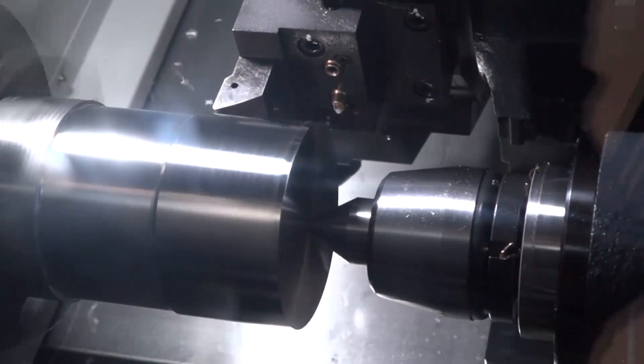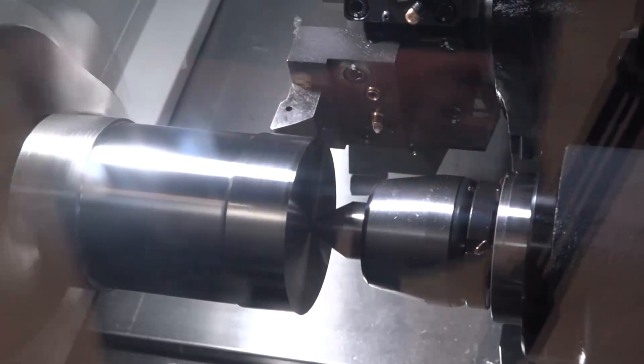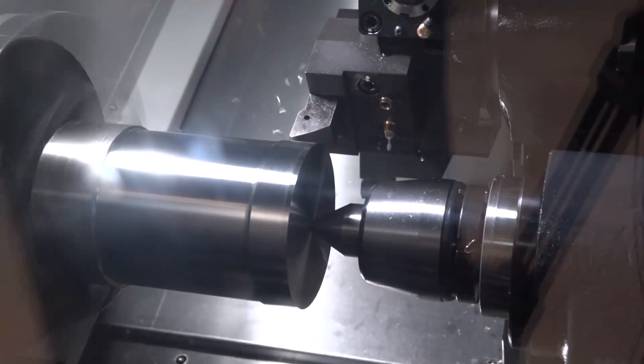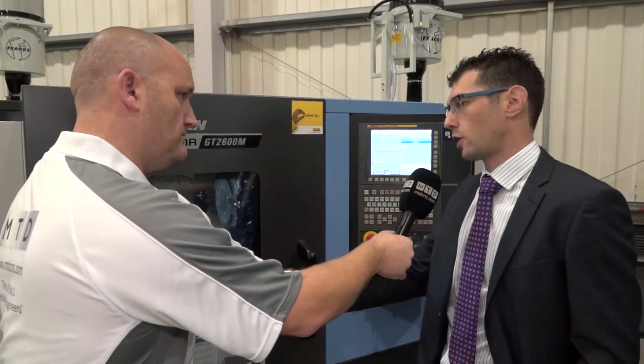The real advantages are increased tool life but also metal removal rates. Typically it would be roughing at 0.6mm, 0.7mm feed, but we are not turning towards the chuck — we are now coming away from the chuck.